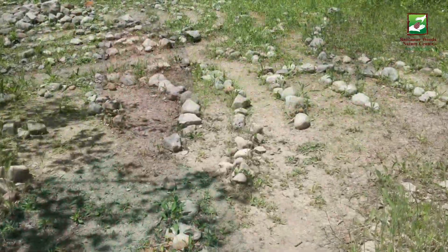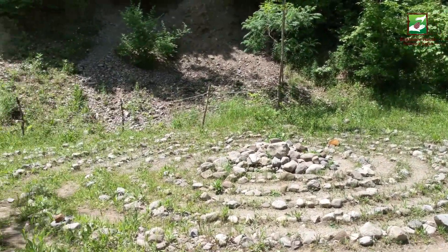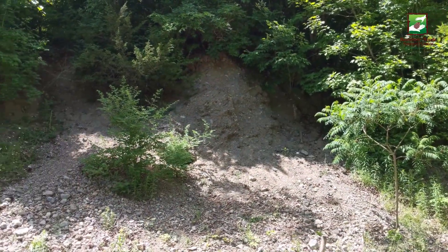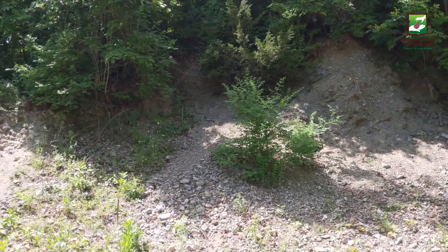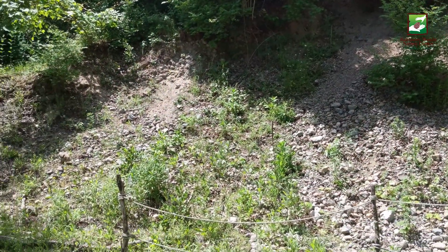Well, this area behind me actually gives us a pretty good idea. Welcome to the gravel pit. This spot, and likely other areas on the preserve, would have become a gravel mine if a community of environmental stewards hadn't come together to protect this land.